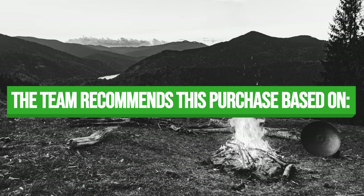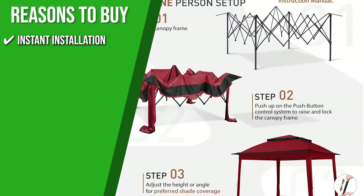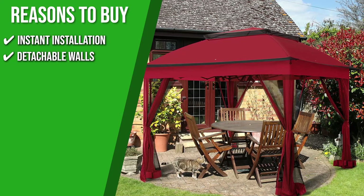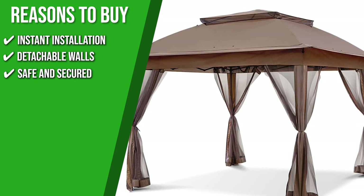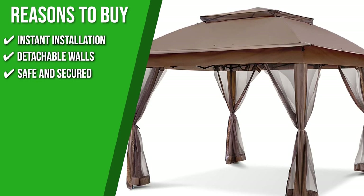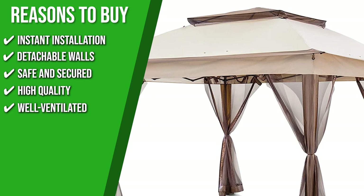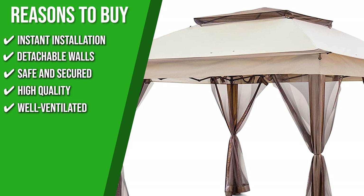The team recommends this purchase based on the following. Instant Installation: it only requires one person and a few minutes to unfold the preassembled frame and set it up. Detachable Walls: the four mesh walls allow protection from insects, sun, and rain while maintaining airflow and vision outside — you can also remove them to achieve an open environment. Safe and Secure: besides being flame-resistant, it also has sun protection and a UV protection factor of 50+, which can block up to 99% of harmful UV light. High Quality: this gazebo sports an exceptional frame composed of robust high-grade engineered steel, powder-coated for rust resistance. Well-Ventilated: you can stay cool and fresh with this model since it's designed with a vented top to provide excellent airflow while you relax.